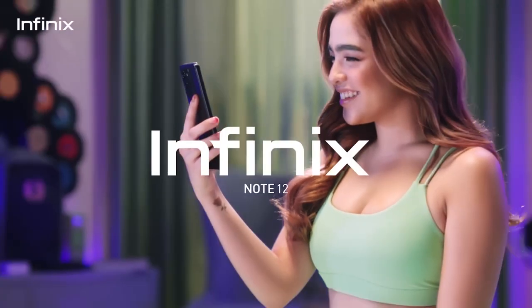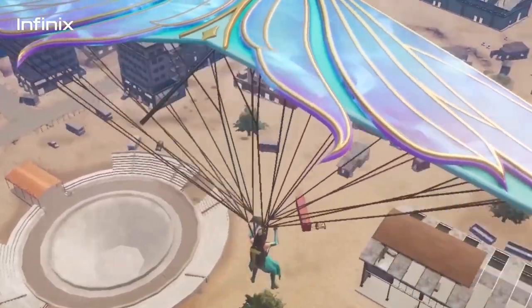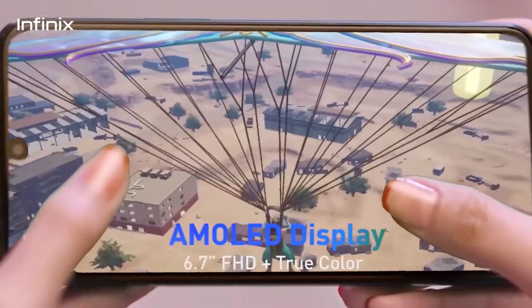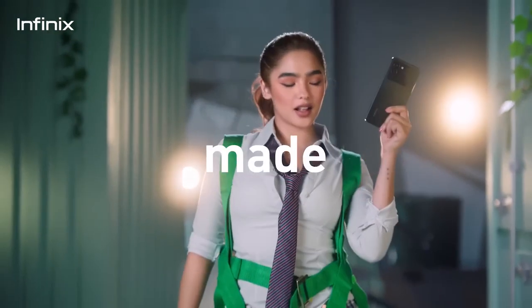Introducing the Infinix Note 12. Dive into a world of true color instantly with a 6.7-inch AMOLED display. Day or night, photography made easy.